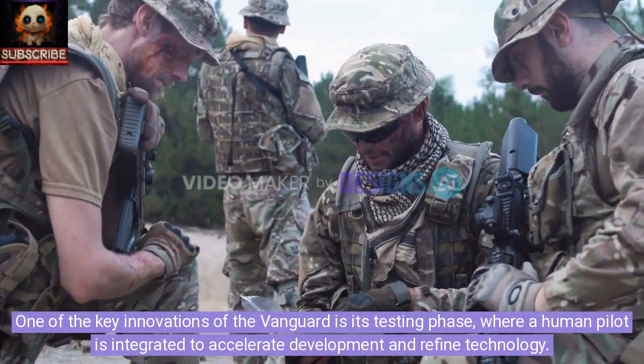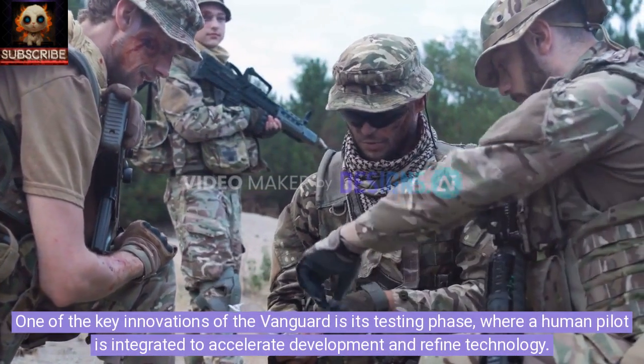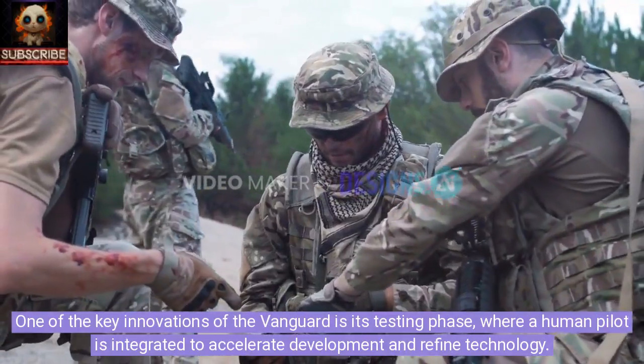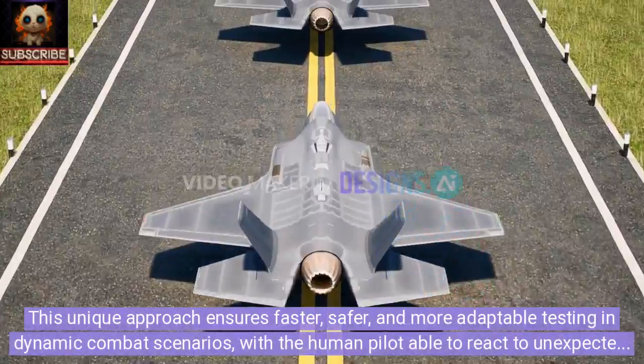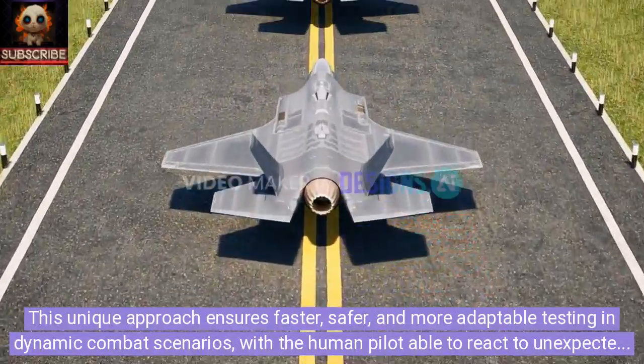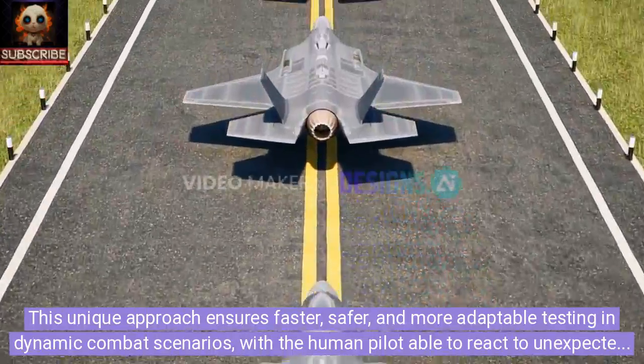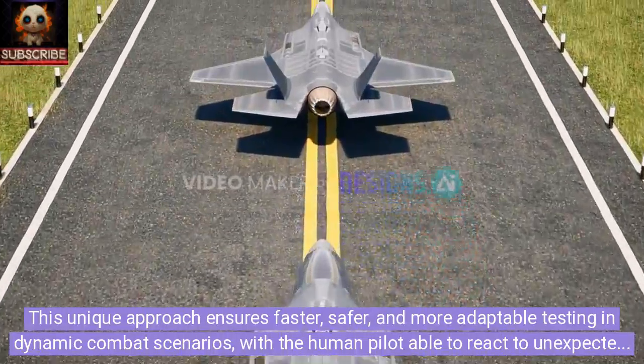One of the key innovations of the Vanguard is its testing phase, where a human pilot is integrated to accelerate development and refine technology. This unique approach ensures faster, safer, and more adaptable testing in dynamic combat scenarios, with the human pilot able to react to unexpected events in real time.